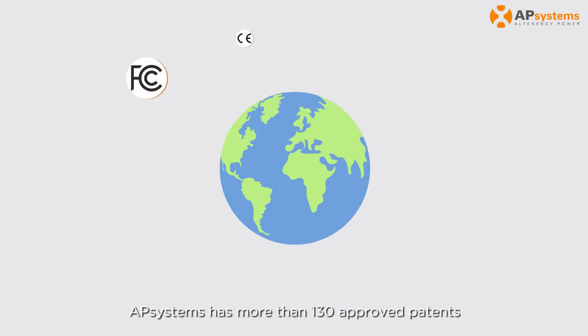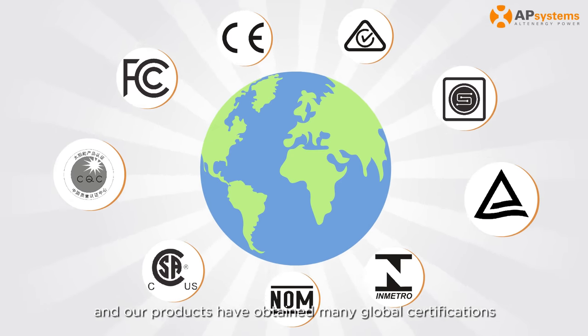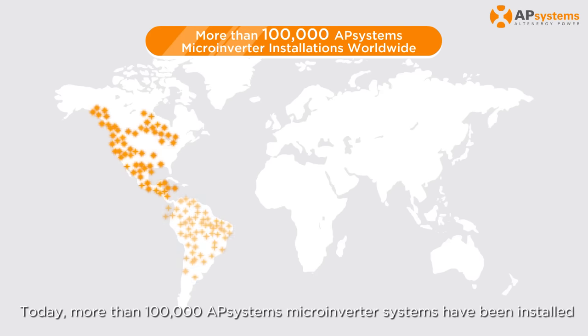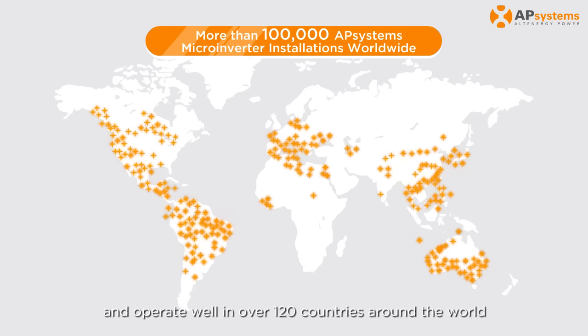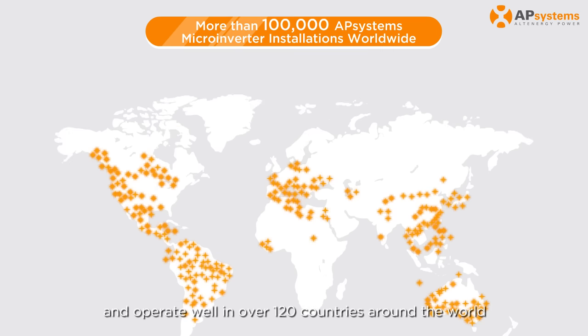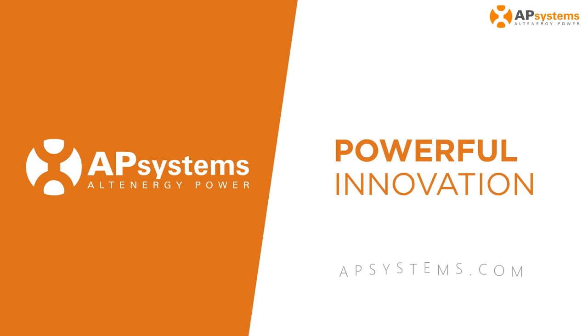AP Systems has more than 130 approved patents, and our products have obtained many global certifications. AP Systems' Microinverter System has been installed and operated successfully in over 120 countries around the world.